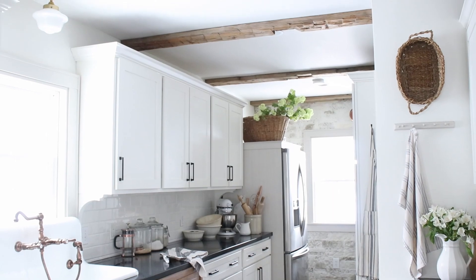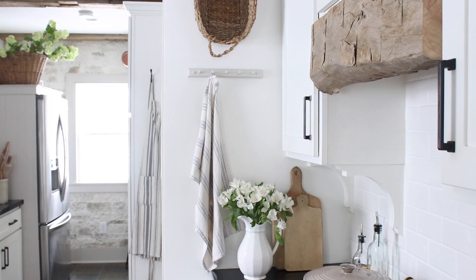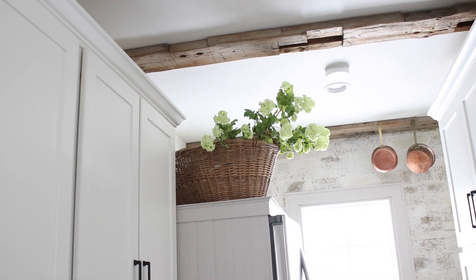I hope this video was inspiring to you guys today and gave you some ideas for your kitchen for springtime. I always love sharing spaces in my home with you. If you're new to my channel, I would love for you to hit that subscribe button, and I will see you guys next time. Bye!